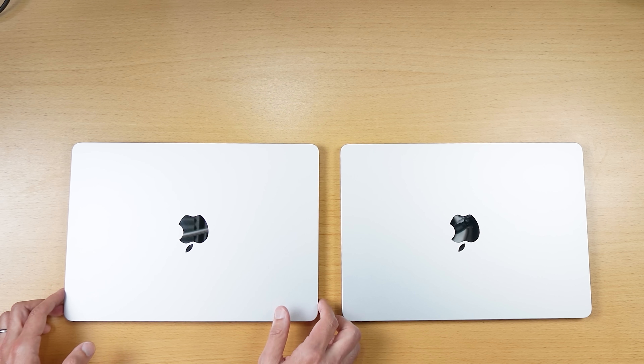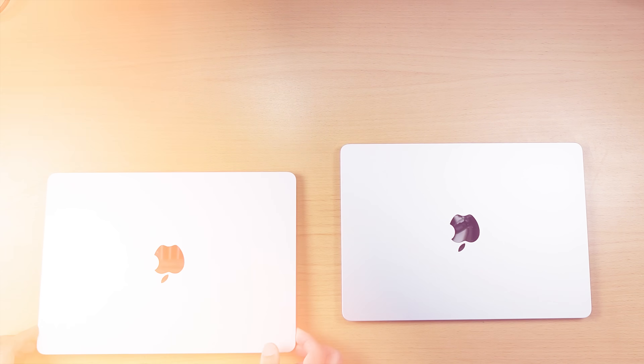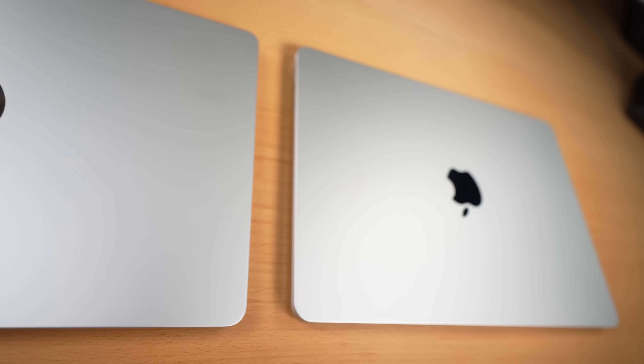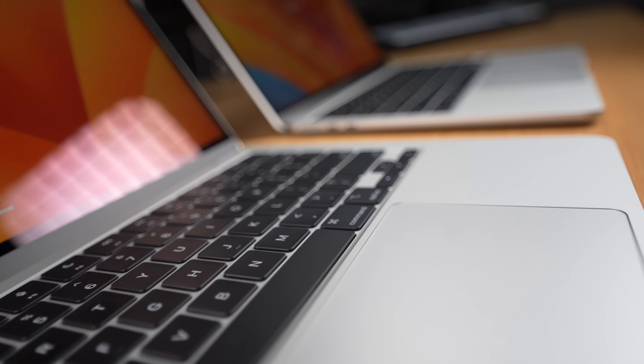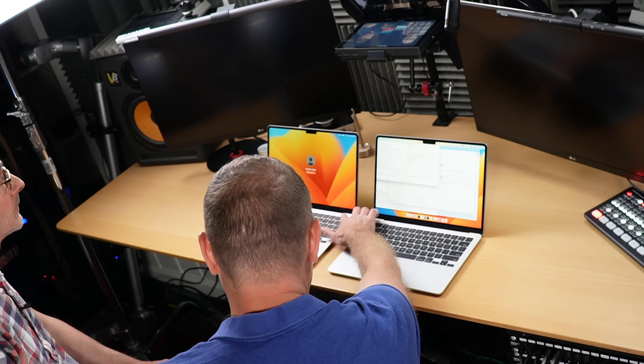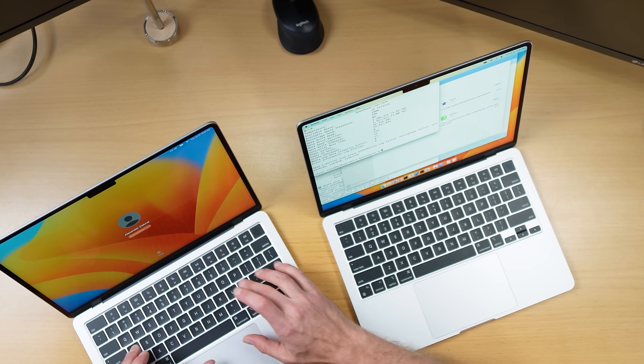Just looking at them, Tom can't tell the difference. Both are really clean. He doesn't see any obvious cosmetic issues, no problems with the screen. Sometimes around the ports you can see little bits of wear — but there's nothing here. He's curious about the price difference. It's not that huge — you can find better deals on Craigslist, but here you get the full warranty and supposedly a new battery. We want to dig in and take a look at what's inside the machines.